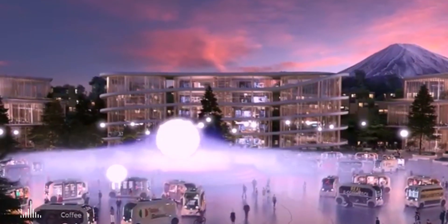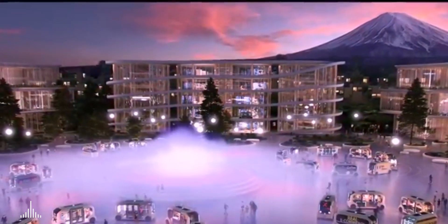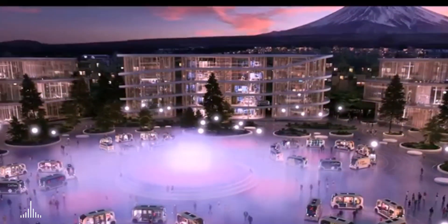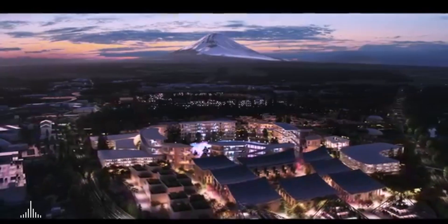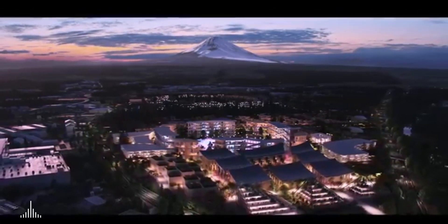In an age when technology, social media, and online retail is replacing and eliminating our natural meeting places, the Woven City will explore ways to stimulate human interaction in the urban space. After all, human connectivity is the kind of connectivity that triggers wellbeing and happiness, productivity and innovation.